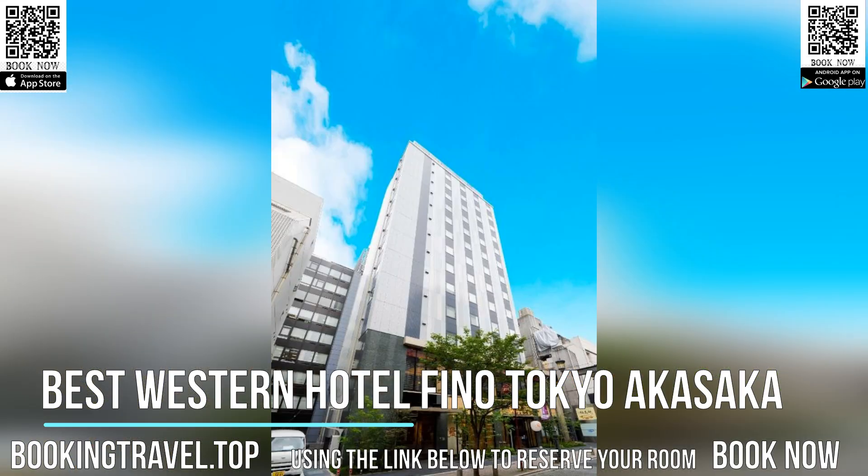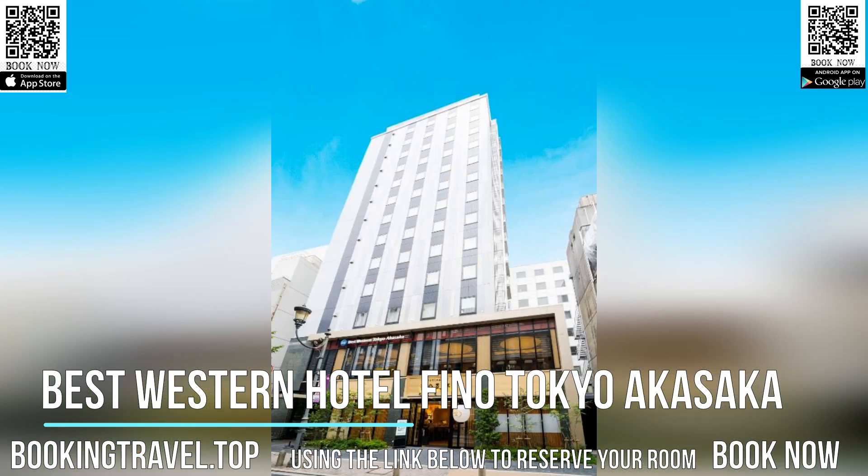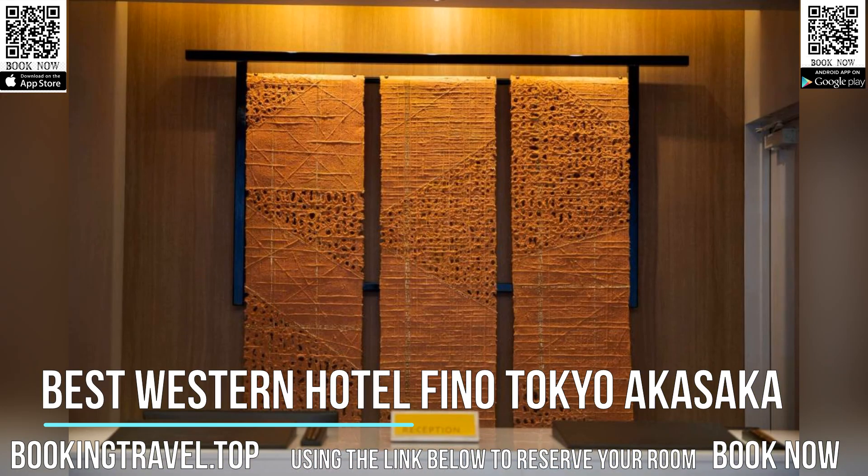At the hotel, rooms are equipped with a desk. The rooms in Best Western Hotel Fino Tokyo Akasaka are equipped with a flat-screen TV and a hairdryer. With staff speaking English and Japanese, advice is available at the reception.